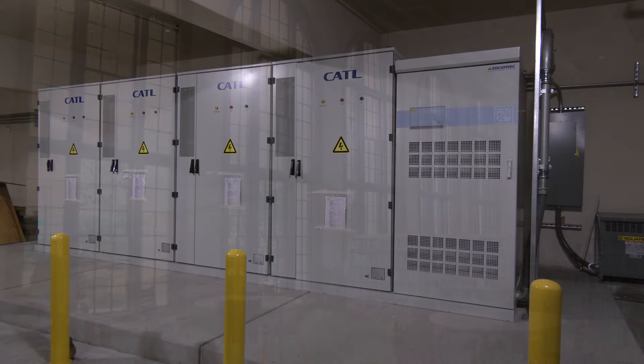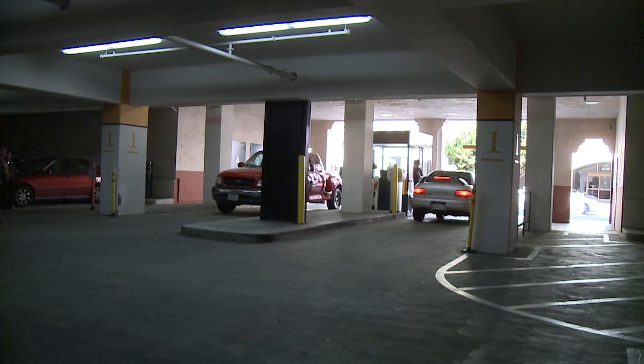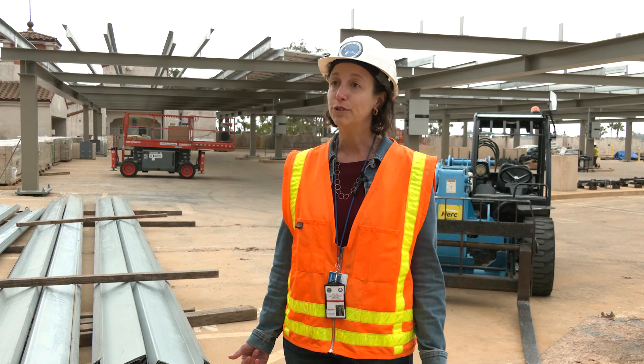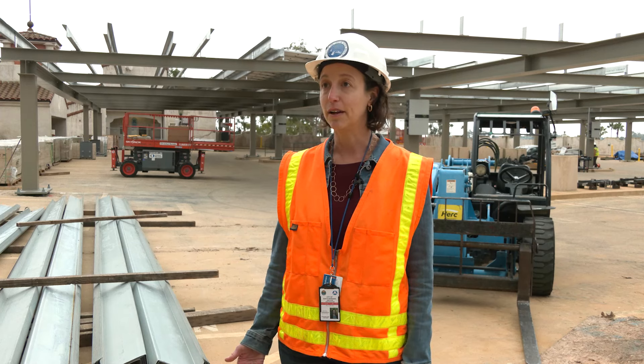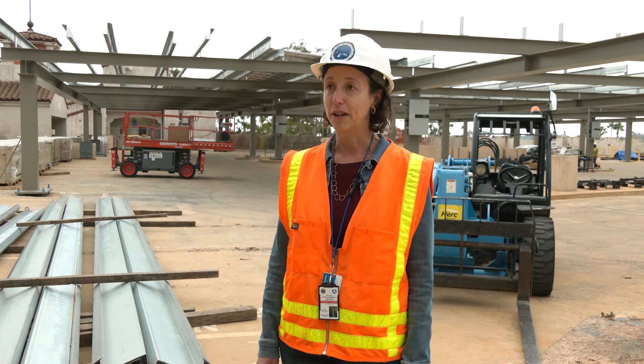Additionally, in the basement we've installed some batteries so that when we have grid outages, we can isolate from the grid and keep this building up and running. The batteries also enable us to reduce our consumption of electricity from the grid during times that electricity is the most expensive — during peak usage hours. So there's cost savings there as well.